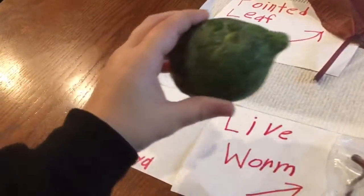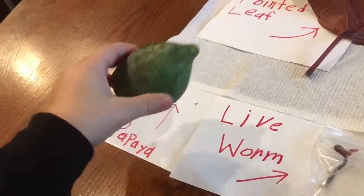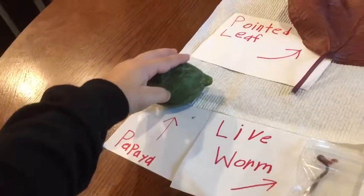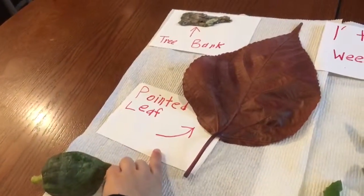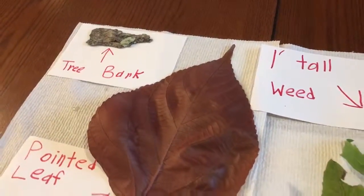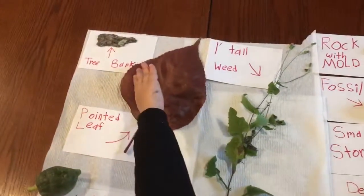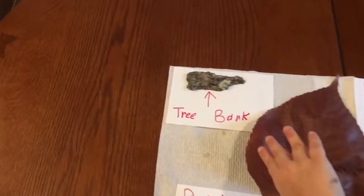Where is the papaya? The papaya looks like this. Oh, very nice.